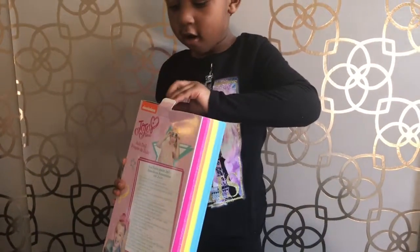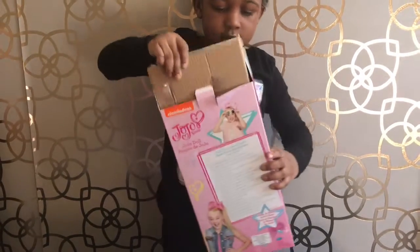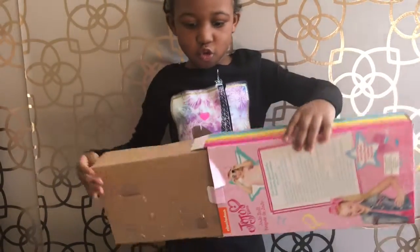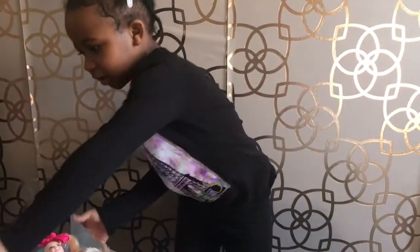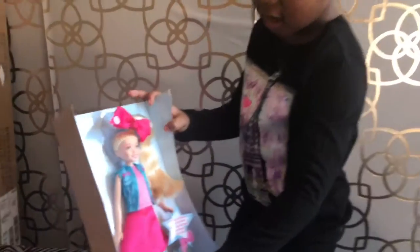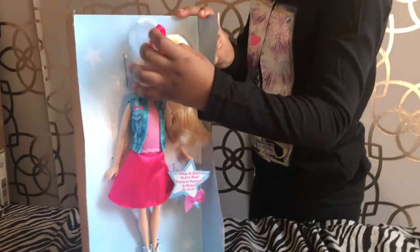Uh-oh! Oh, that's why it's like that. Whoa! So cool! We took the JoJo out. Can you help me please? Okay, I can help you.